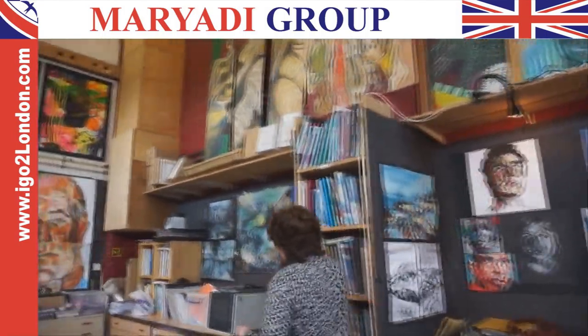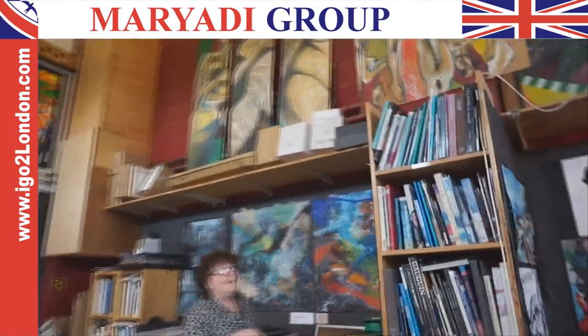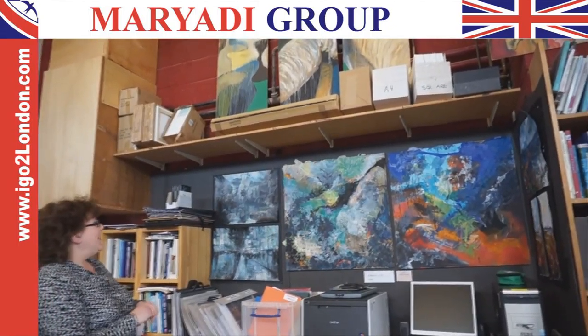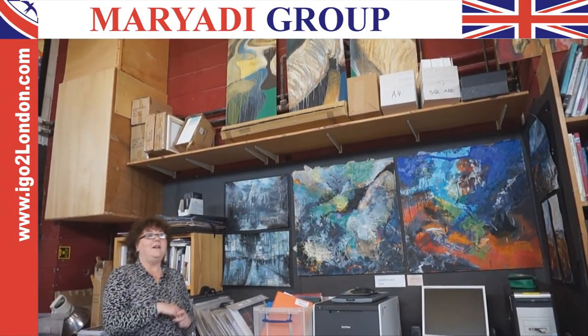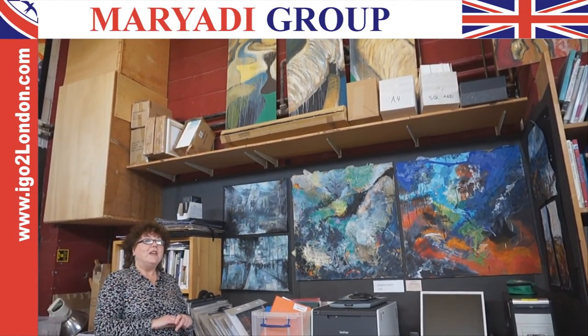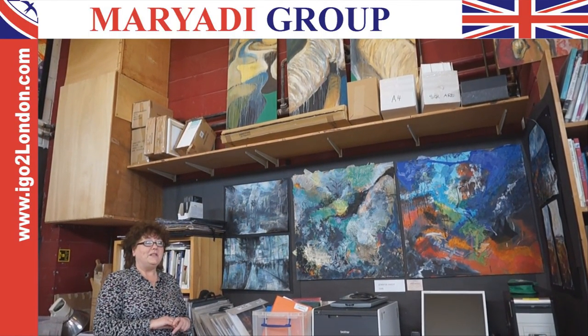Moving on here, we have some mixed media landscapes which are also exciting, using a range of techniques — mixing paint with fabrics, with ink, and then rearranging everything together to create a new composition.